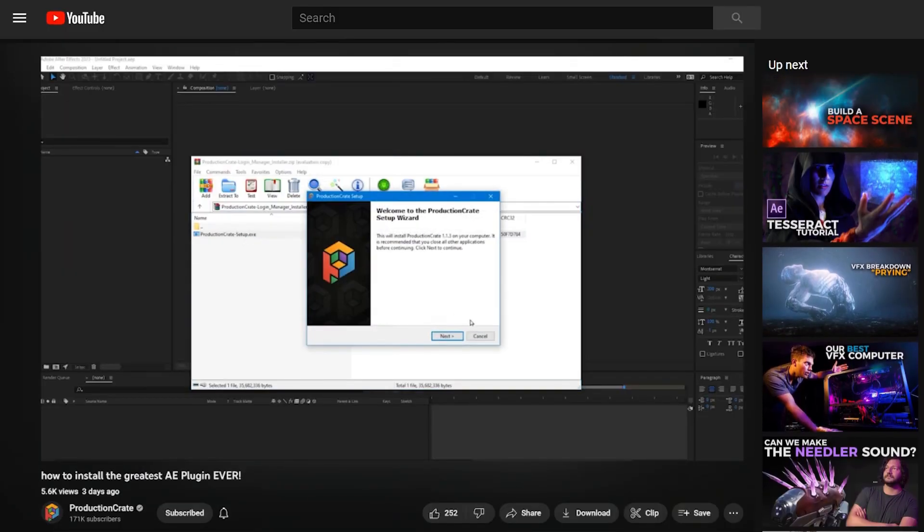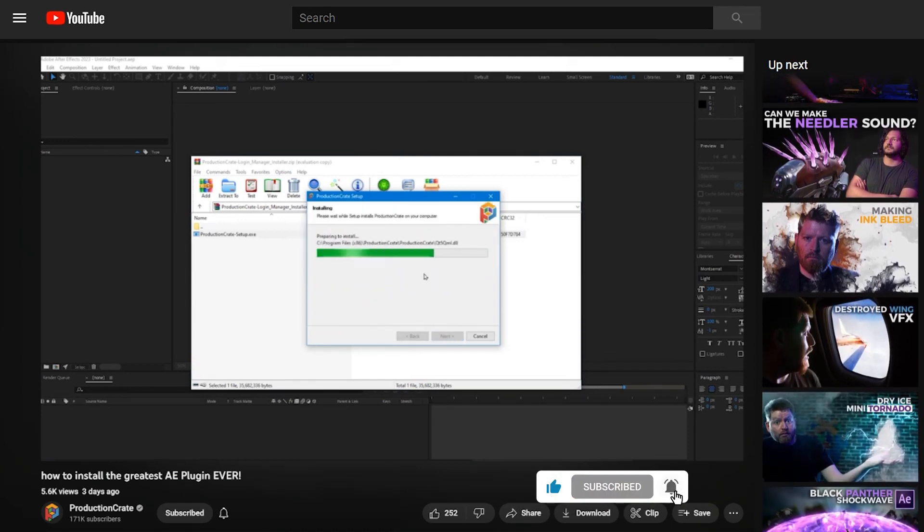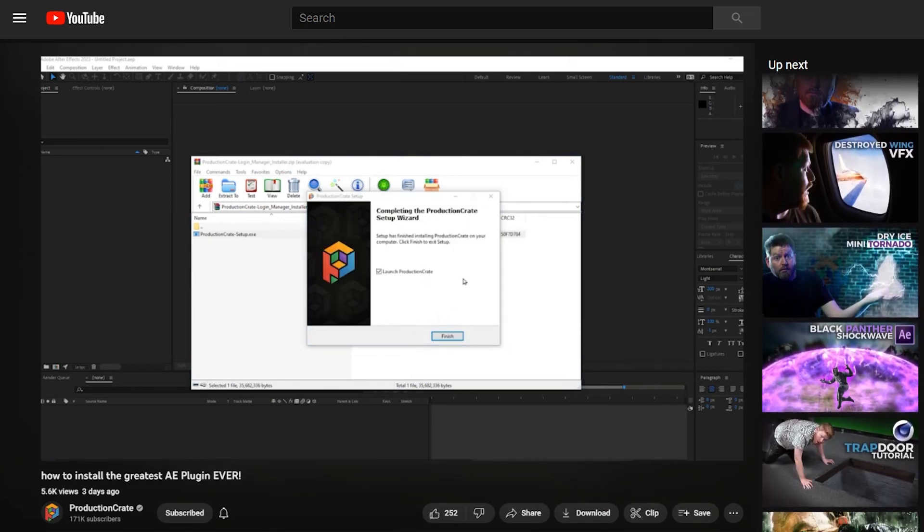For those really interested in getting their hands on LaForge but don't know where to start, we made a video describing the installation process. Make sure to take your time and watch the step-by-step so you get the installation right. It's actually a two-part installation — installing LaForge and installing the Login Manager. Also make sure your specs match; this only works in After Effects and Premiere versions 2020.